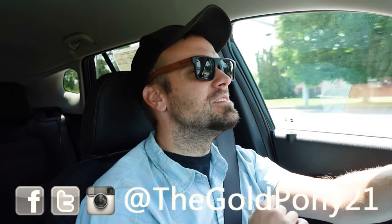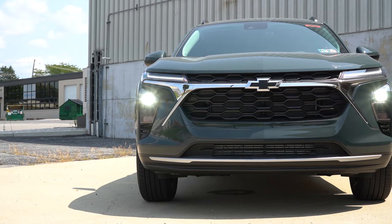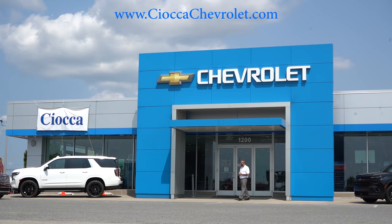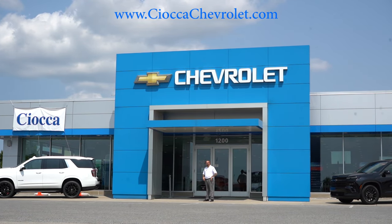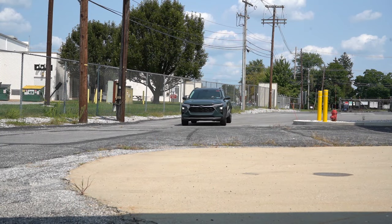What is up you guys, welcome back to another one. If you are new to the channel, I am Gold Pony — I do new car, truck, and SUV reviews on YouTube. Today we are in the brand new 2025 Chevy Trax, courtesy of Sioka Chevrolet in York, PA. For more information on their inventory, please feel free to check out the link in the description box below.